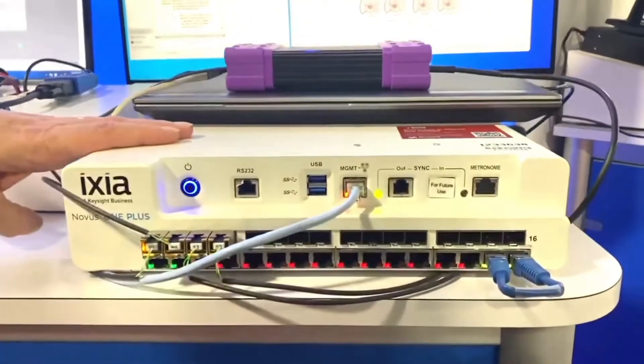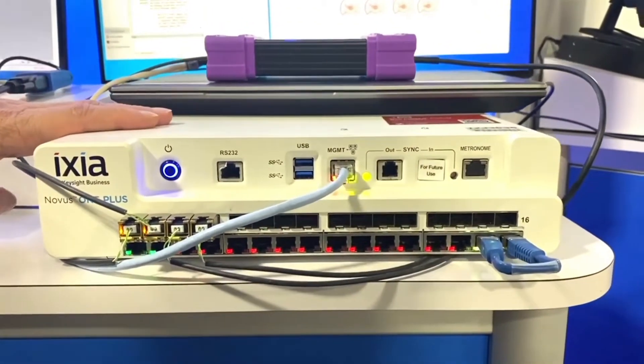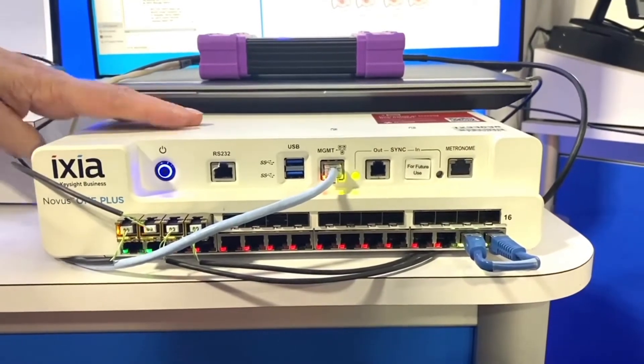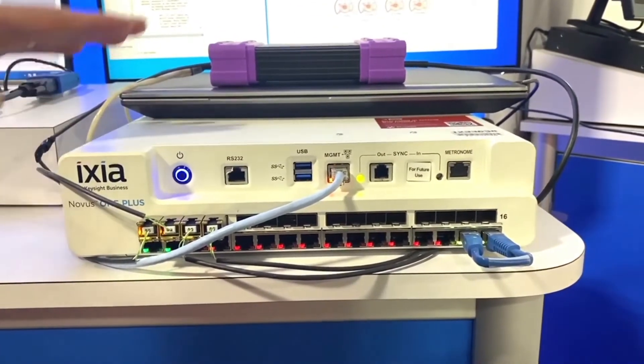Keysight provided the test and measurement platform measuring latency between the network nodes, demonstrating that wireless TSN optimizes the high-priority traffic on the network with minimal delay.